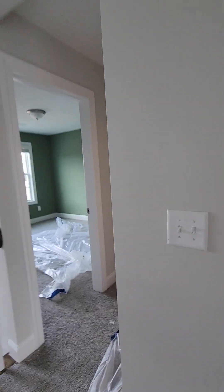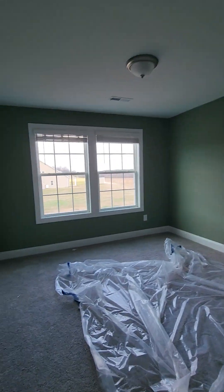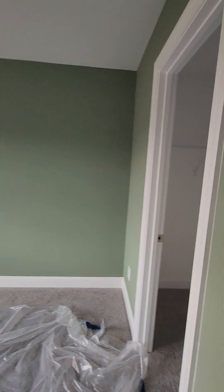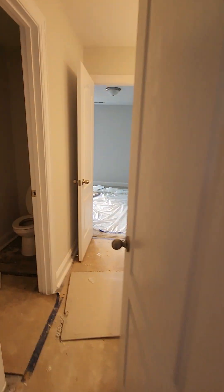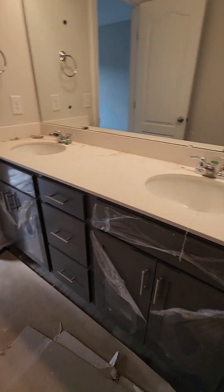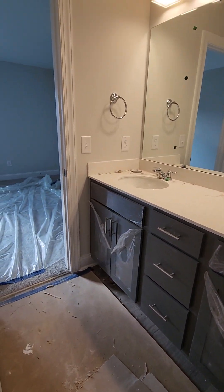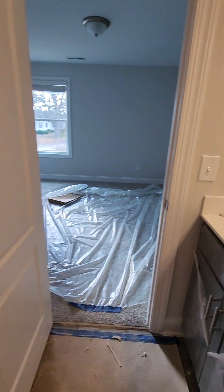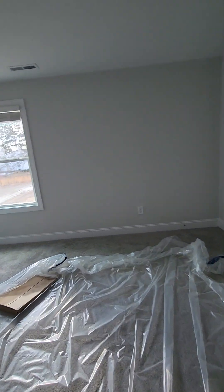Upstairs we've got all our extra windows that we paid for, we've got all the right light fixtures. We didn't do any fans, we just did pre-wired. They finally painted the room green. Cabinets are the gray that we picked, light fixtures are in.